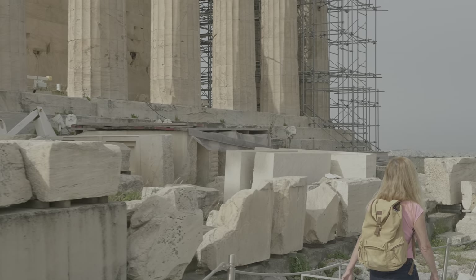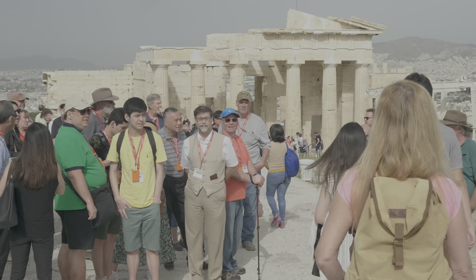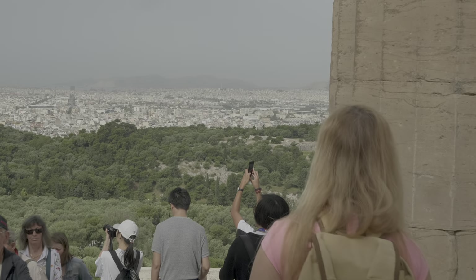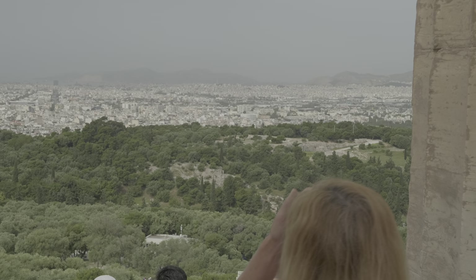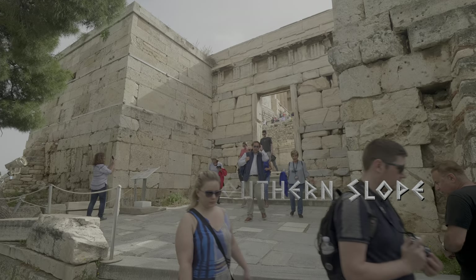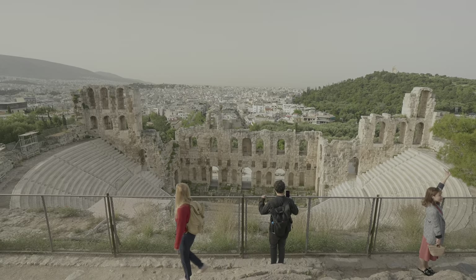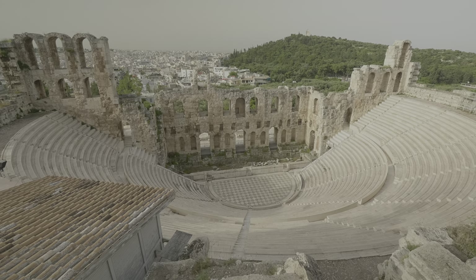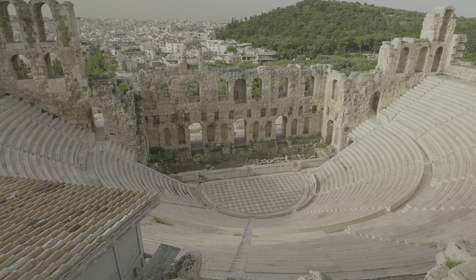By the time we are ready to leave, the crowd at the top of the rock thickens. After walking out of the Propylia and turning left onto a narrow pass south, we see the Theatre of Herod Atticus. It was built in Roman times in 161 AD by the Athenian magnate in memory of his wife. It was restored in 1950 and is now the main venue for the Athens Festival.